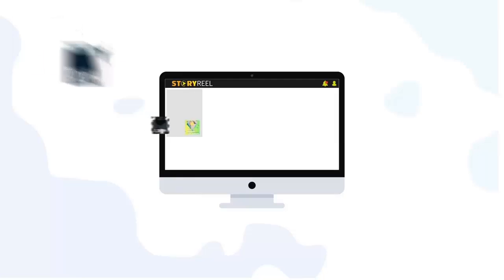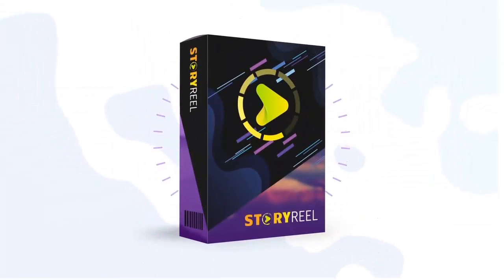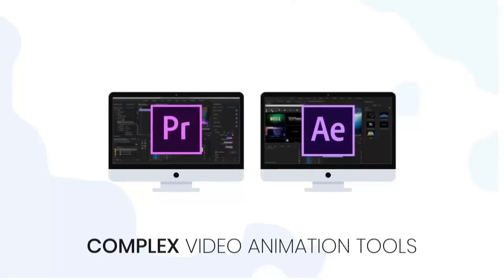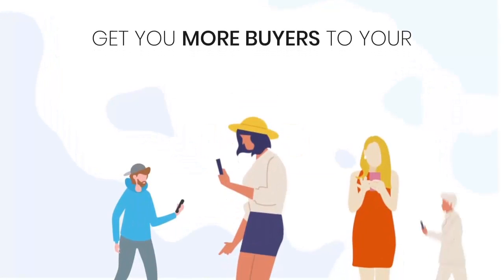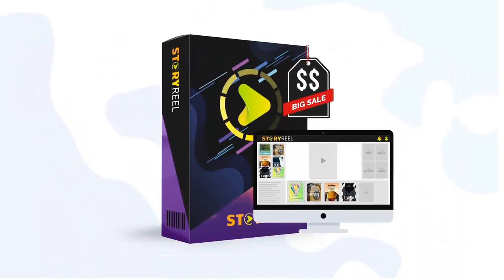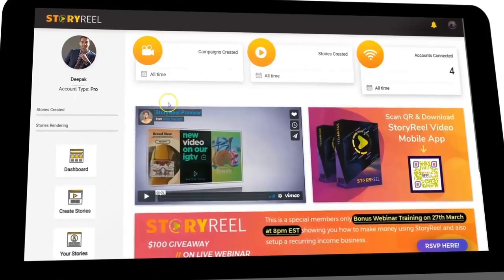In the next few minutes, I'm going to show you our revolutionary new software called StoryReel that will help you create hundreds of these result-driven videos without being creative, without using complex video animation tools, without hiring expensive freelancers — and it's going to get you more buyers to your products and services, all for a fraction of the cost of dinner.